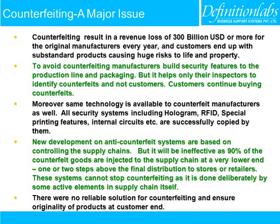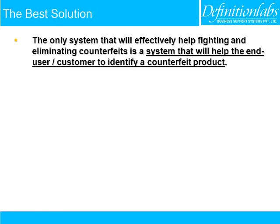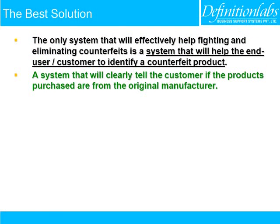There were no reliable solution for counterfeiting and ensuring originality of products at the customer end. The only system that will effectively help fight and eliminate counterfeits is a system that helps the end user or customer to identify a counterfeit product — a system that will clearly tell the customer if the products purchased are from the original manufacturer.